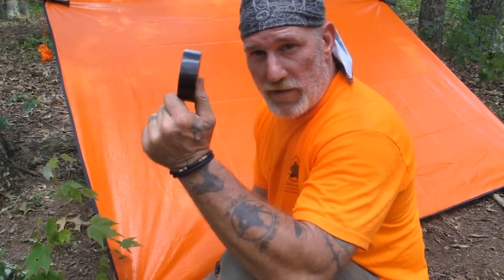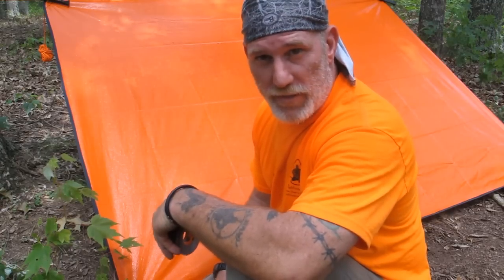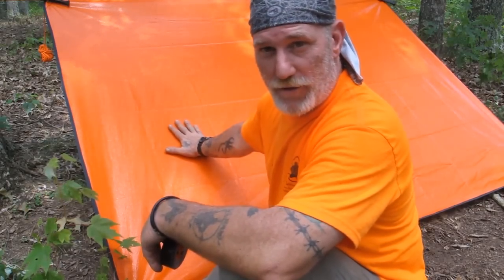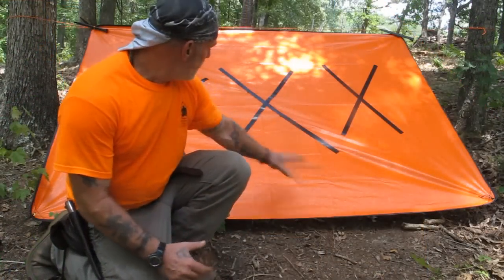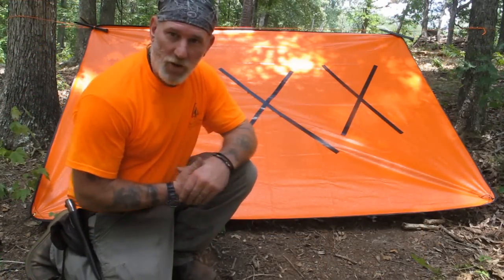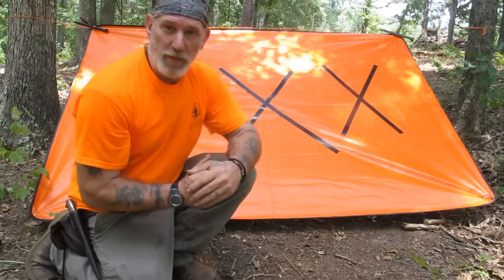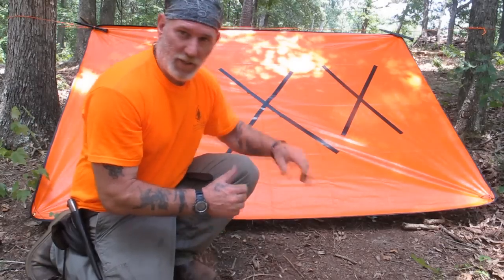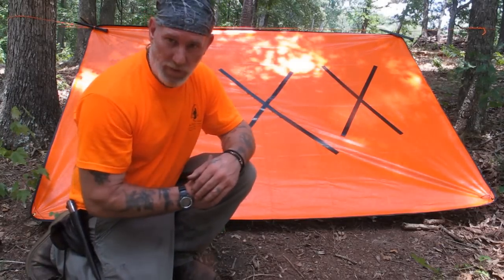Once I've got my shelter set up, I need to enhance it as a signaling device. I can do that with my duct tape, which is also one of the 10 C's of survivability. We'll put three black X's, at least a foot long, on the back of this shelter as a visual signal from above. Three X's means 'no longer can proceed, need help.' Now we have three X's on the back of our shelter - a nice big five-by-seven-foot visual signal to the air, giving contrast to the ground, indicating that we can no longer proceed and need help.